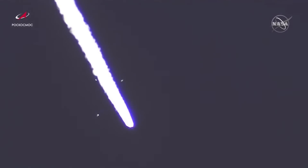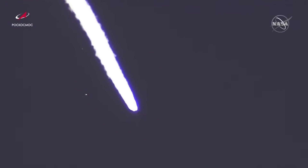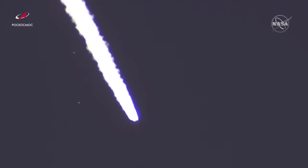Roll, pitch, and yaw are nominal, and as you can see on the screen, a great shot of first stage separation. The strap-on solid rocket boosters falling away and Progress 78 continues its journey.